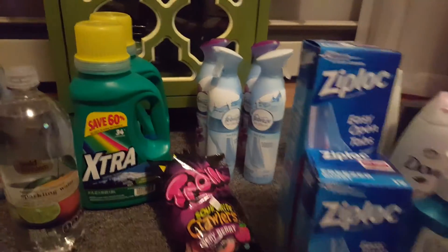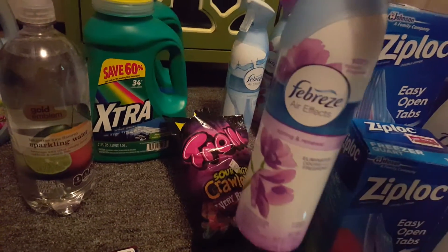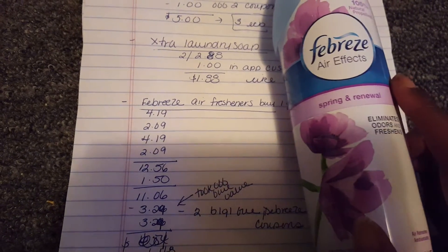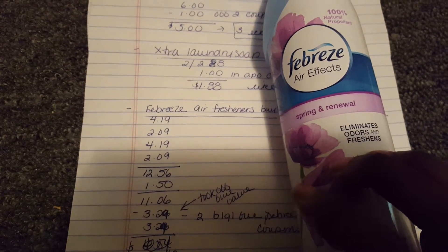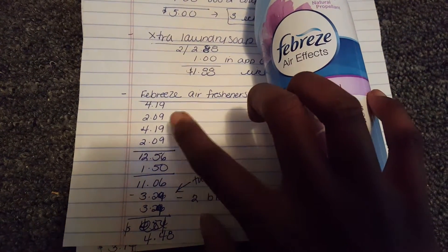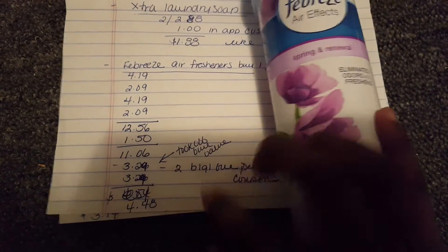I picked up four Febreze — buy one get one free, the same deal as the other day. It was $4.19 for one, $2.09 for the other, totaling $12.56. This time I had a $1.50 off coupon for five Febreze renews, which brought that down to $11.06. The store took off the full regular value coupon of $3.29 each for the free items even though they were on sale at $2.09 half-off price — taking that off twice brought my total down to $4.48 for the four Febreze.